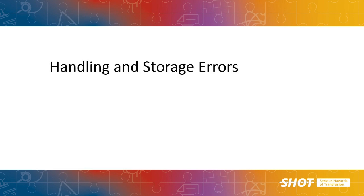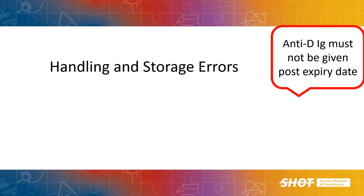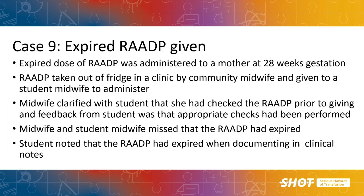We do see some cases relating to handling and storage errors. In this example, a dose of RAADP that had passed its expiry date was given to a mother at 28 weeks. This was in a community setting where a midwife was working with a student midwife; both missed that the RAADP had expired. It was only noted afterwards during documentation of the administration.